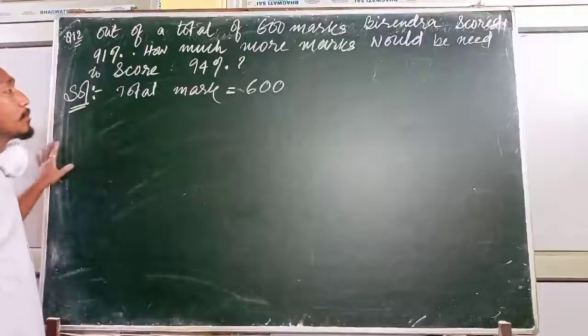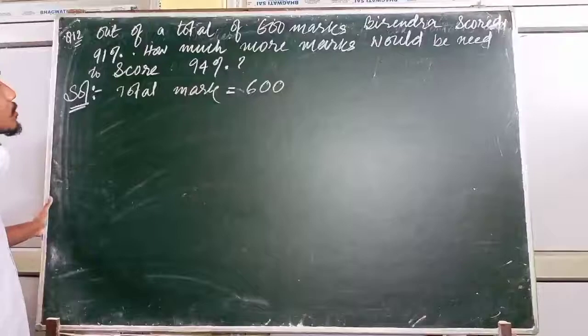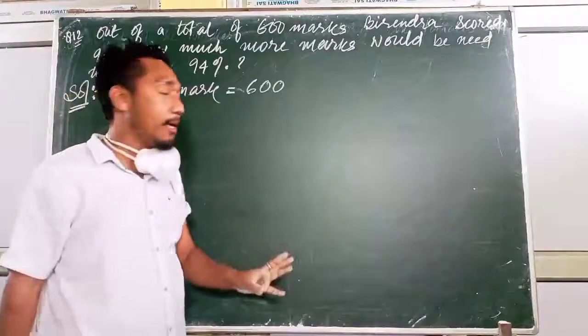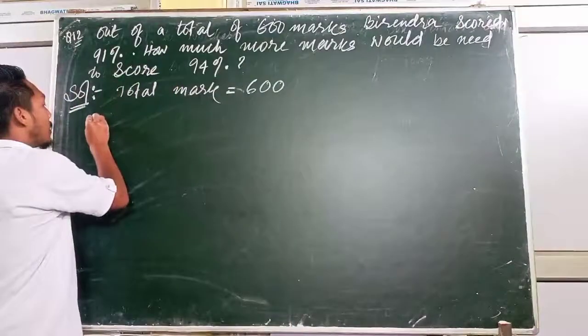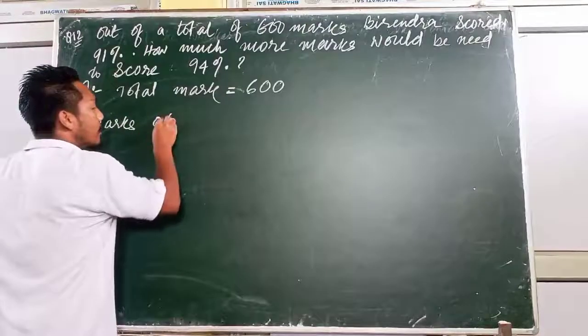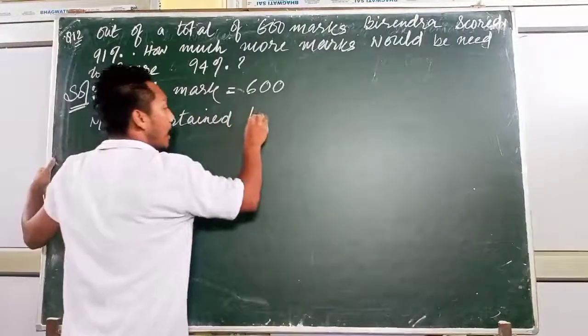Bindra currently scores 91 percent. We need to find how many marks that corresponds to, and then find how many marks are needed for 94 percent. Marks obtained by Bindra for 91 percent.